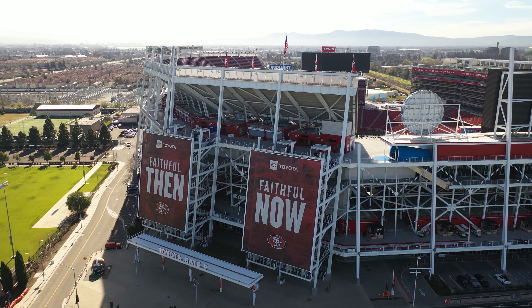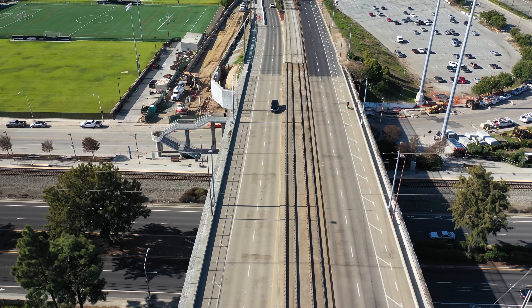This home has a great location. It's within walking distance to Levi's Stadium and also close to many high-tech companies. You will enjoy the short commute to work.